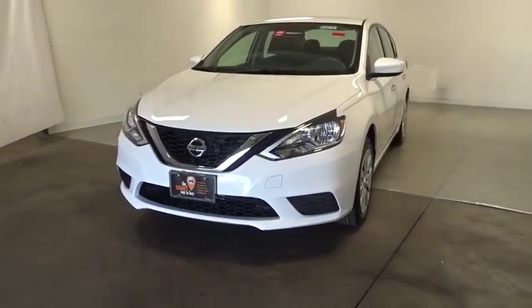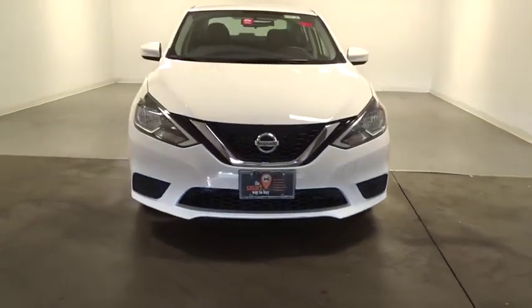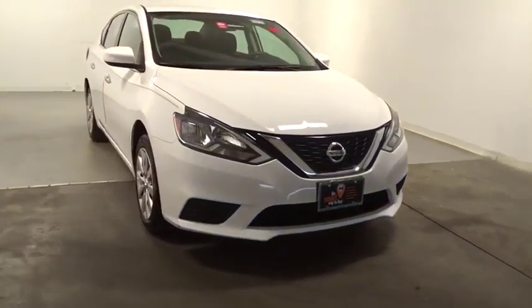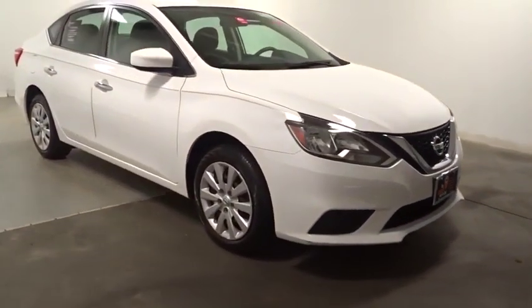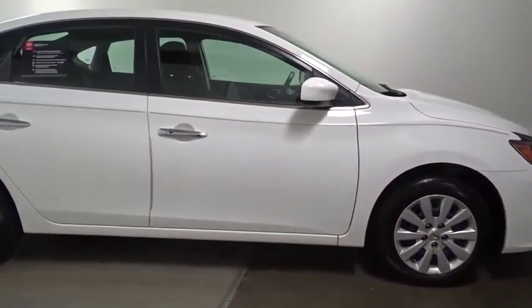Stop by and take a look at the 2016 Nissan Sentra. With its spacious and versatile interior and stellar fuel efficiency, the Nissan Sentra is the obvious choice for anyone who wants to enjoy a stylish and comfortable ride.